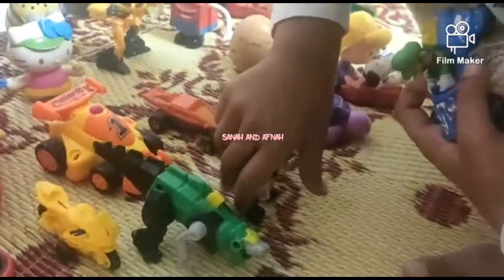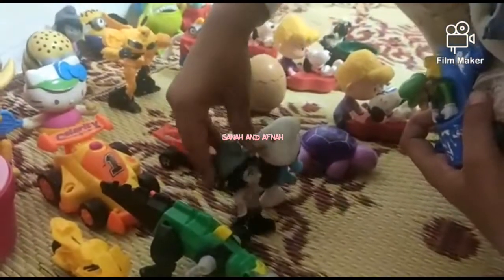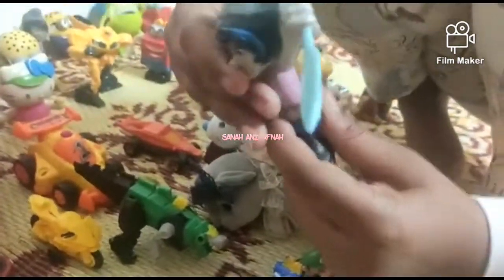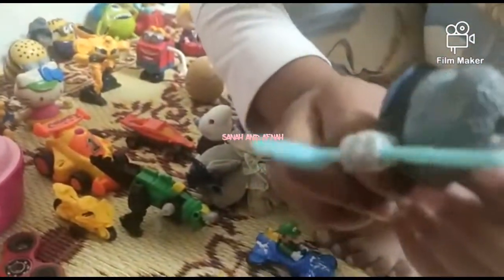Whoops, here you go little doll — oops, it fell! Keep falling. And look, by the way, this dog keeps falling. Yeah, you just have to press this button. By the way, look at her — woo!